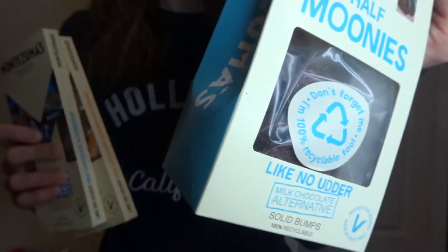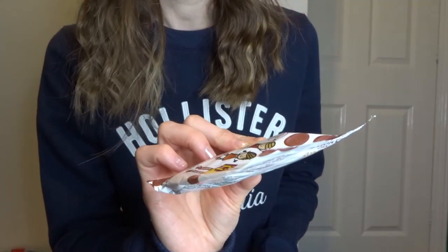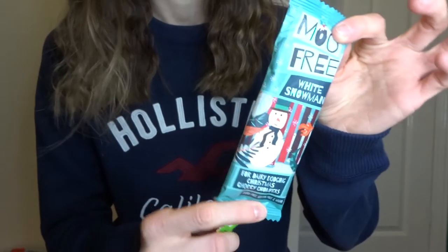I also got these milk chocolate half-dome bumps - so cute. I'm really looking forward to trying that brand. I've got some little choccy buttons called Choices Choc Rondellos - never tried those. And I have tried this one and it's really good - it's a Mini Moo caramel bar. Then I have a Moo Free white chocolate snowman. I hope it actually looks like a snowman because that would be so cute. And then these salted caramel reindeers, which sound delicious.